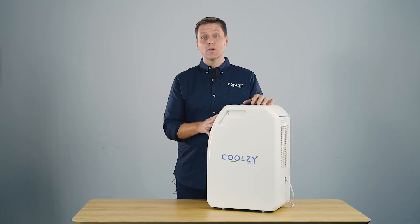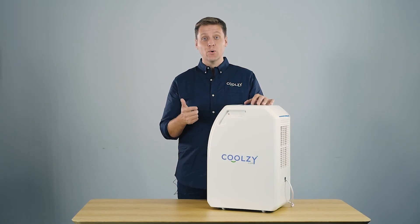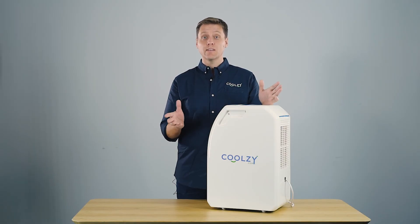All of our units come with a two-year warranty. We ship directly from our warehouses — we have warehouses ready to ship now in New South Wales, Victoria, Queensland and West Australia. We only use premium courier solutions and all of our shipping is free.